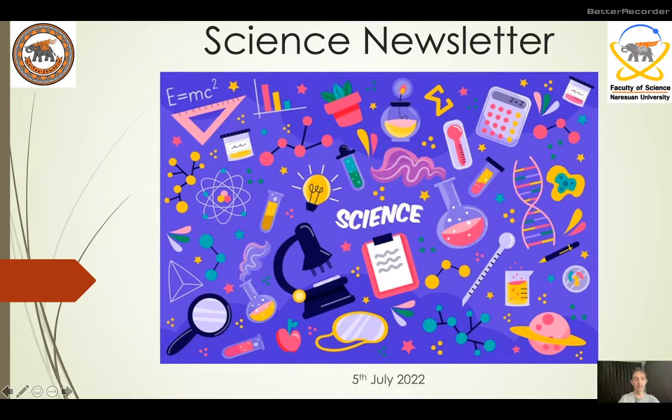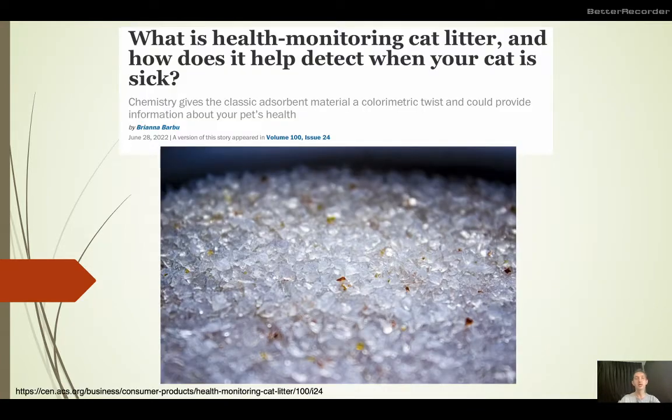Hello everyone, it's the 5th of July and I'm coming to you with today's newsletter. The first story that caught my attention comes from Chemical Engineering News and it's about a new way of monitoring the health of our cats.